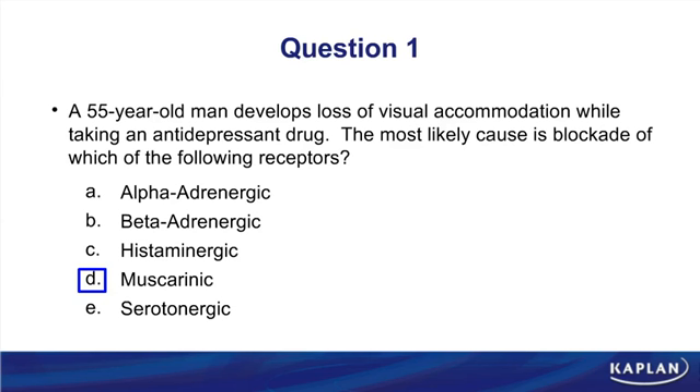A more challenging follow-up question: what antidepressant might be causing this problem? We covered drugs that block muscarinic receptors, and among that list were TCAs — tricyclic antidepressants. They block muscarinic receptors and can affect accommodation.